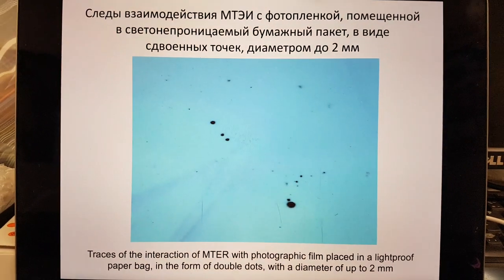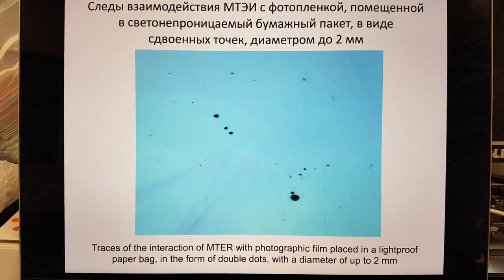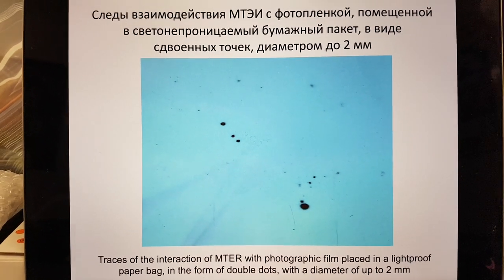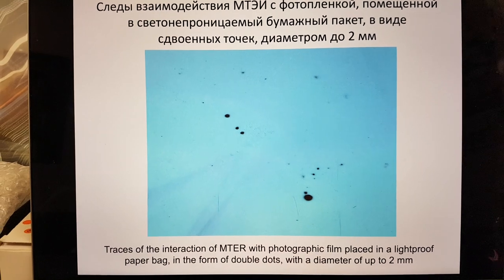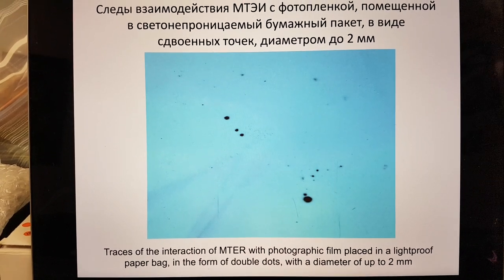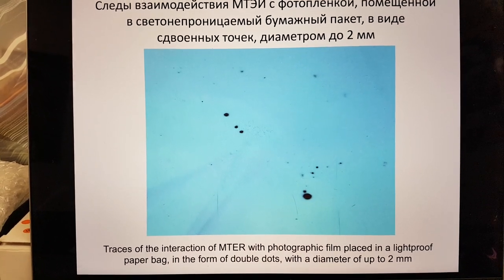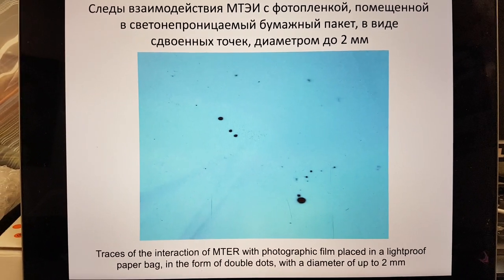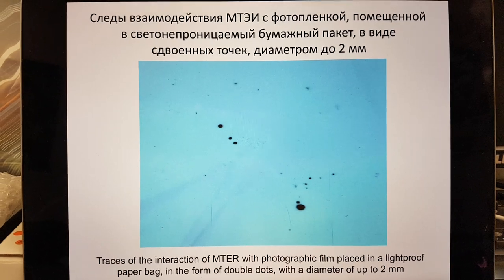I'm not going mad. There really are two spots and I'm not the only person to observe them. So this is another interaction of strange radiation, scalar radiation — what they call magnetotoroelectrical radiation — with photographic film. And thank you very much for your time.